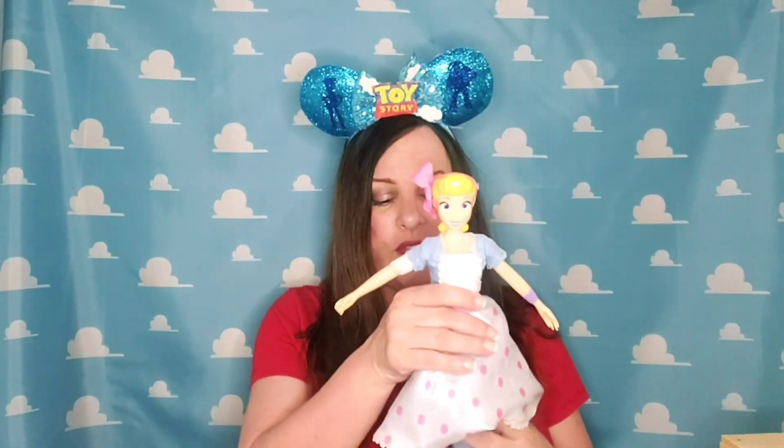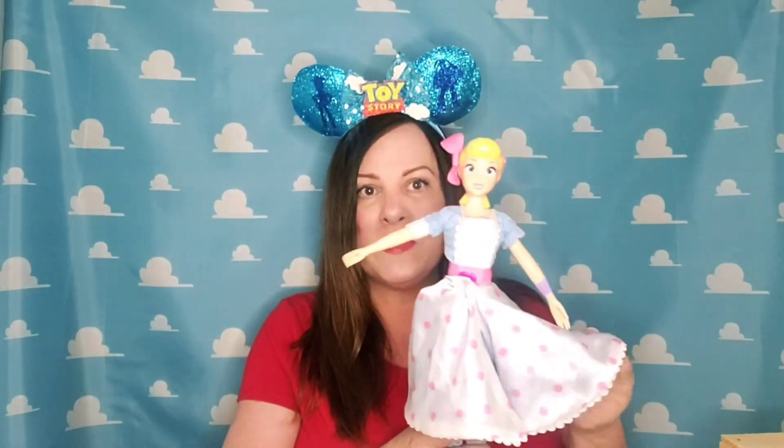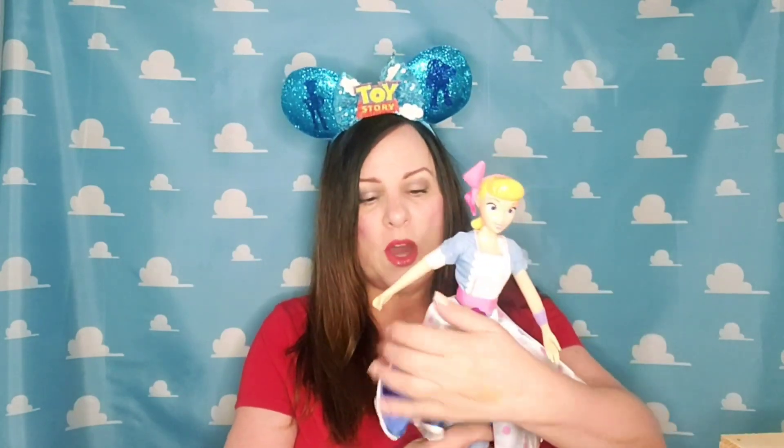If you have seen Bo Peep in one of my previous videos, you'll know that she's always with Billy Goat and Gruff. And her staff is missing — I don't have her staff. I bought her second hand and she came without her staff, so I'm looking for that.